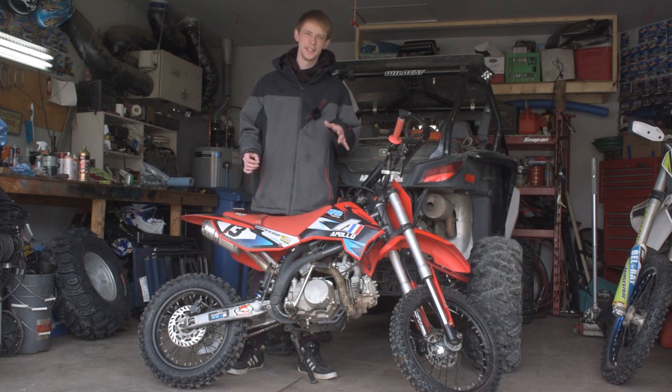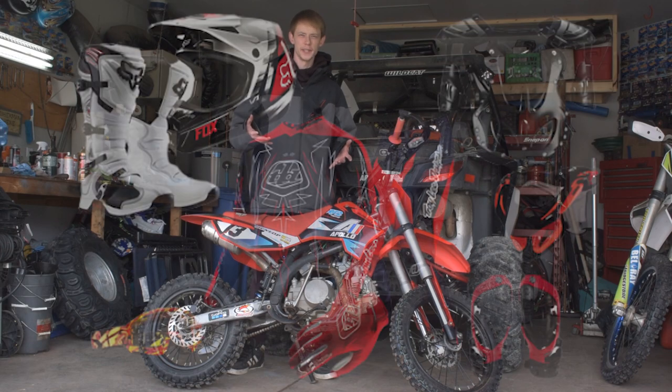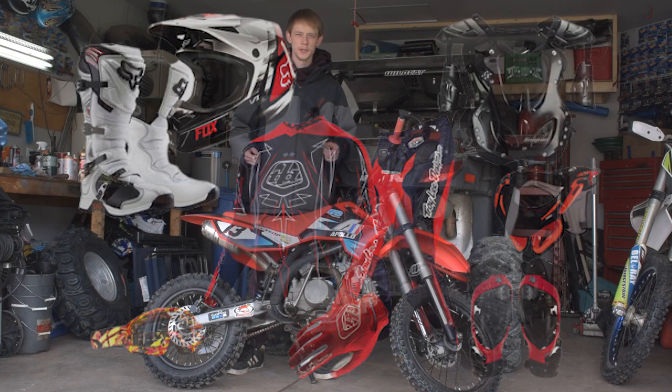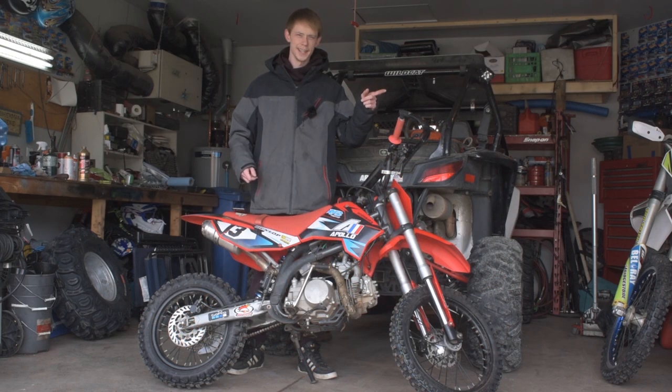I think it's an absolute steal of a deal, and if it's something you're looking to get into, this thing is at the entry price point that you can afford — still able to buy some riding gear, get out, get some fuel, get some oil in the bike, and take it out and get shredding.